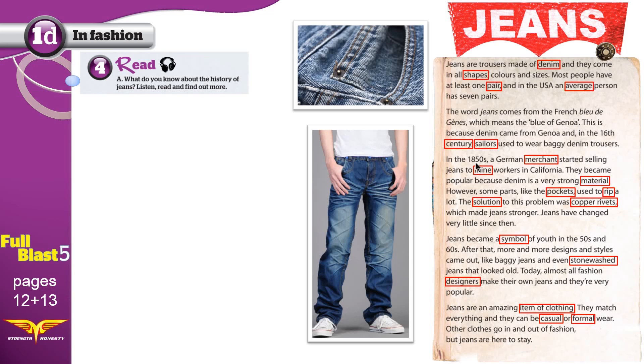In the 1850s, a German merchant started selling jeans to mine workers in California. They became popular because denim is a very strong material. However, some parts, like the pockets, used to rip a lot. The solution to this problem was copper rivets, which made jeans stronger.